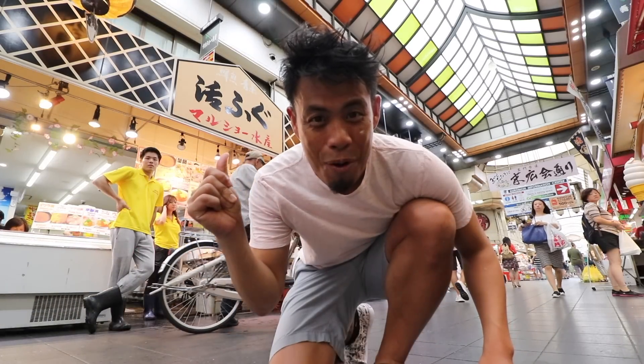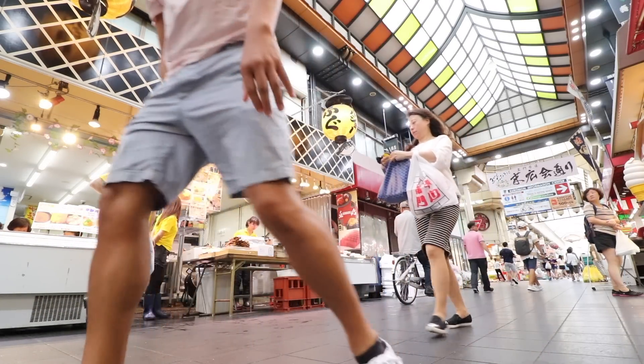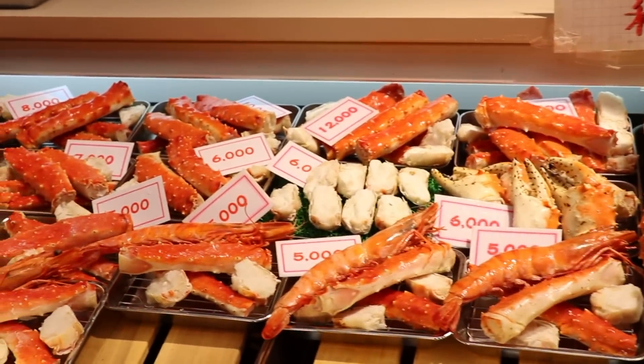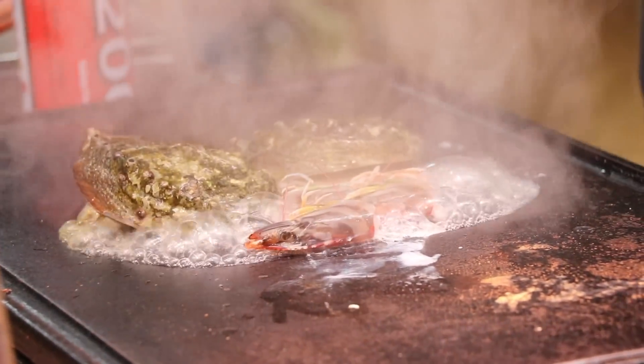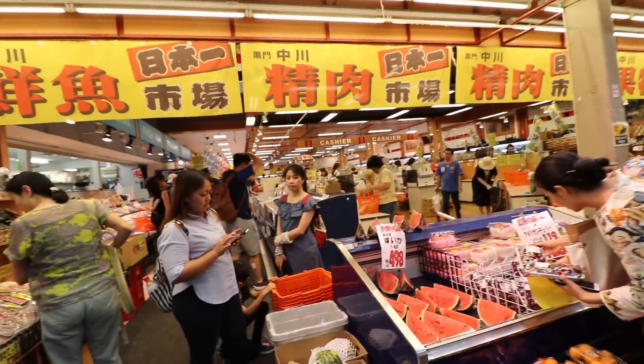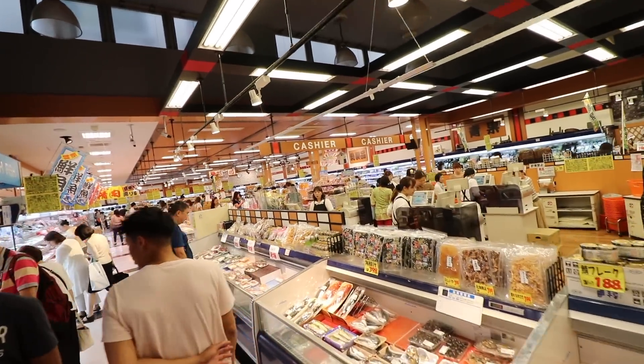This is the Kuromon fish market. I thought it'd be kind of like Tsukiji market in Tokyo — selling mainly seafood wholesale and filled with tourists. But I was pleasantly surprised; it seemed designed more for customers like me. The best part: it hasn't lost that neighborhood market atmosphere.